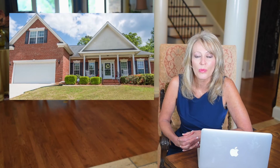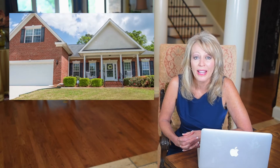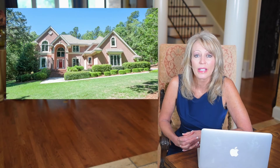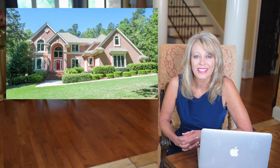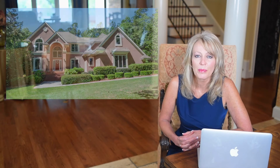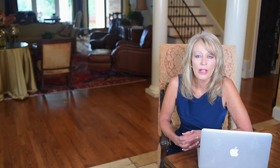First of all, a ranch is a one-level home where all the bedrooms and living space are on one level. A two-story home is where the living space is on the first floor, main level, and all the bedrooms are upstairs. This can be confusing sometimes for people moving here from outside of the area where their ranches and two-story homes also include basements.